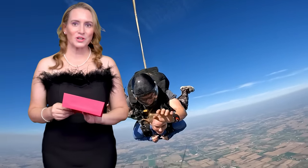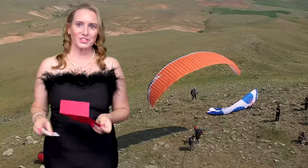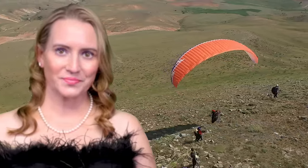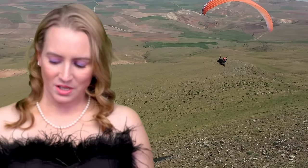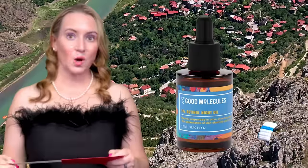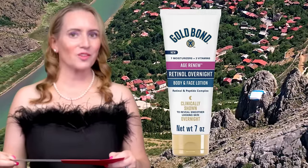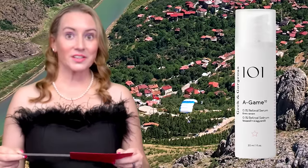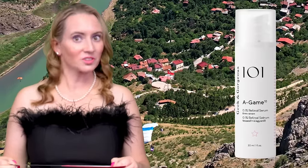Next up, we've got Favorite Retinol Treatment — the gold standard for anti-aging. If you don't have retinol and you're aging, which we all are, get with it. The nominees are The Good Molecules 1% Retinol Oil, The Gold Bond Overnight Retinol Face and Body Lotion — did not see that one coming — and Geek and Gorgeous A-Game 10. There's also the A-Game 5, which is a little less strong.